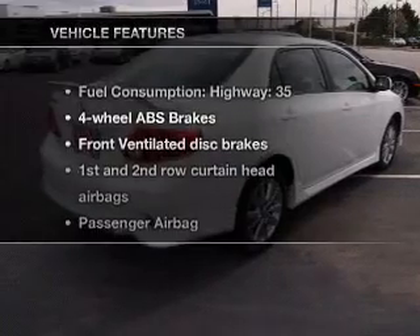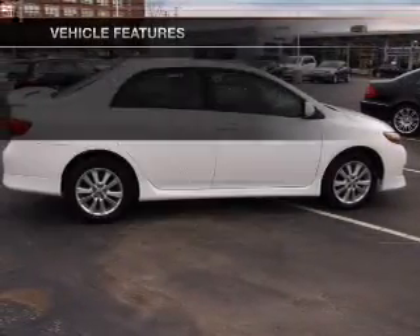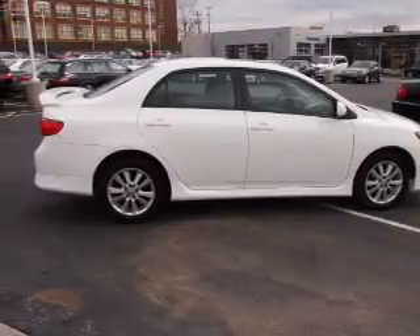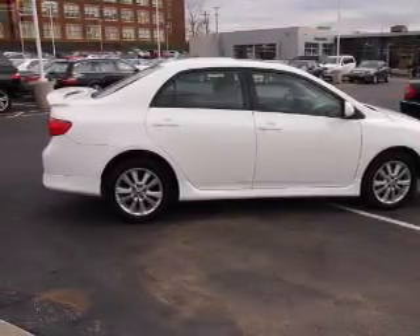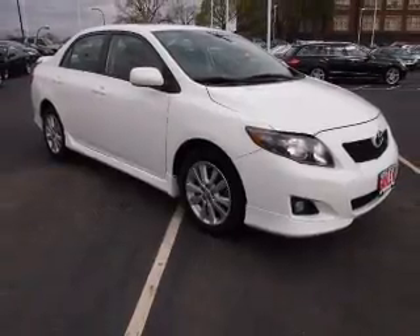And with these notable features, you won't want to miss out on the opportunity to own this amazing ride: power door locks, an AM-FM stereo with a CD player, satellite radio, power mirrors, an alarm system, power steering, and air conditioning.